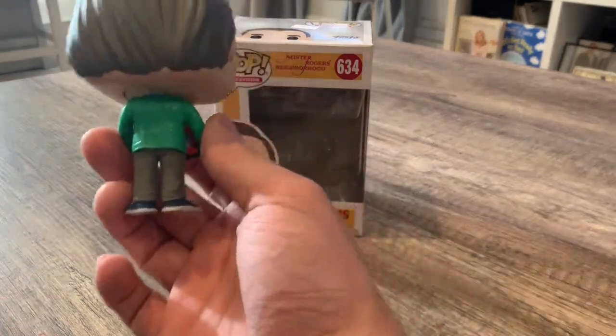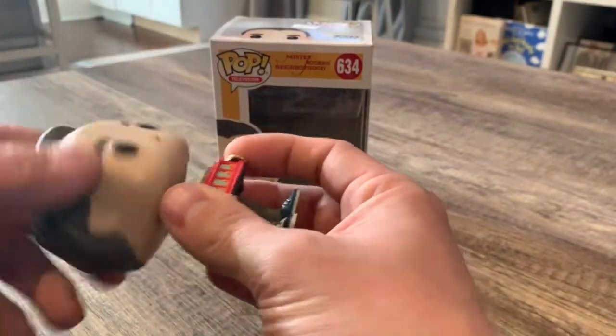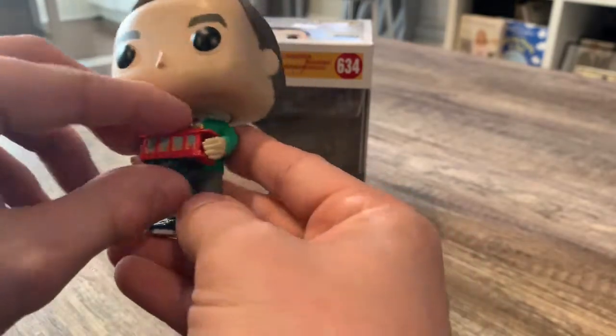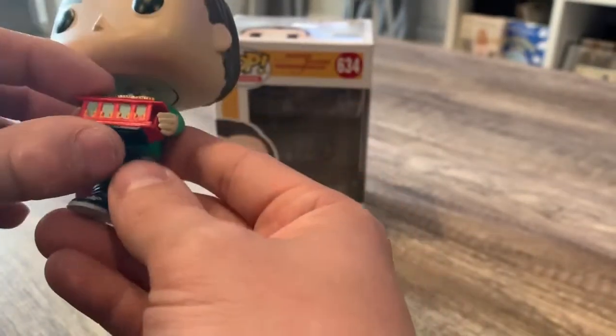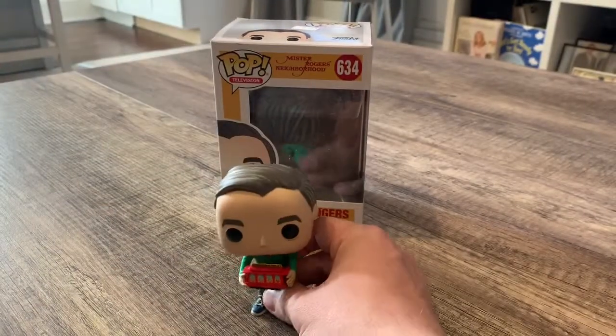Just so you can see the back — his head does move all around 360 degrees. The trolley moved a little bit too — I think it's because it's supposed to do that. If anybody else has one that does that, let me know in the comments.